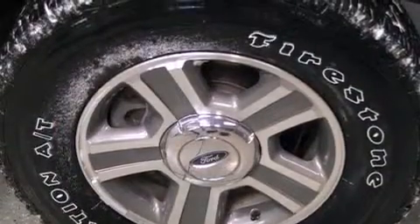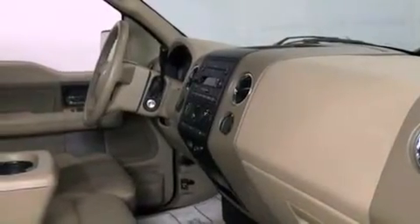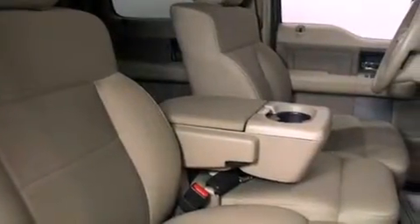Features include a low-tire pressure indicator, air conditioning, cruise control, a CD player, an engine immobilizer theft deterrent system, a passenger side vanity mirror, and an anti-lock braking system.